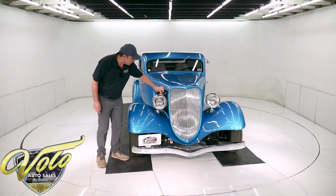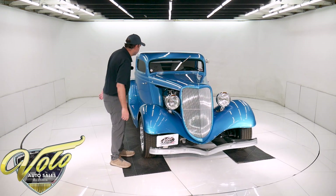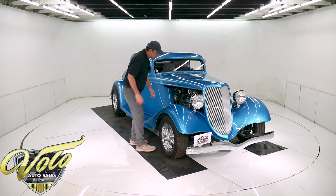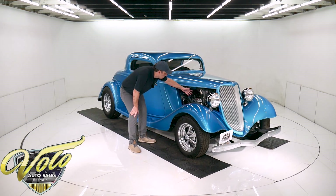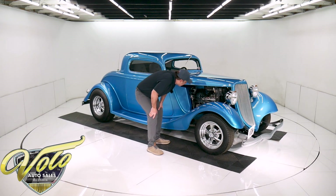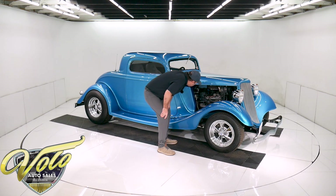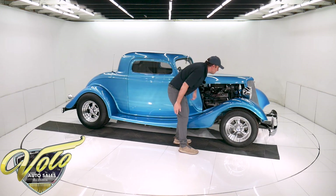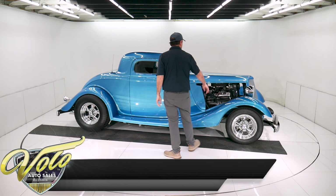You have chrome headlights with the turn signals built right in. This hood easily lifts off — you turn both of those. So it is the Crate 350 with a Chevy aluminum intake. It's got a dual feed Holley carb, electric choke, HEI ignition, headers, and air conditioning — it's a Vintage Air heat and air conditioning system. New radiator.